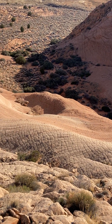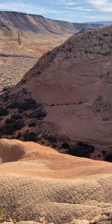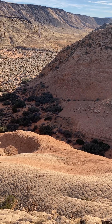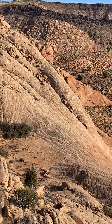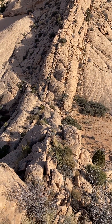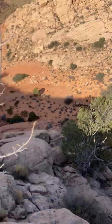You can see some cross-bedding, especially over there in the shadow — massive cross-bedding at a somewhat sharp angle. This is all rock that was deposited in a massive ancient dune field.